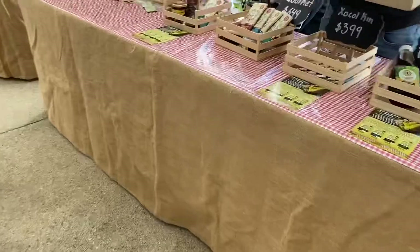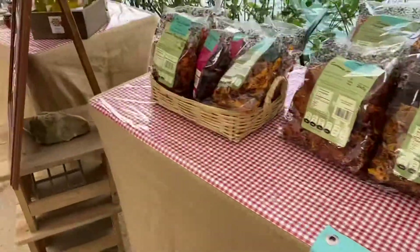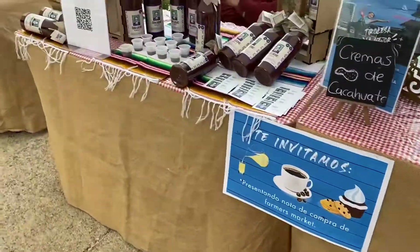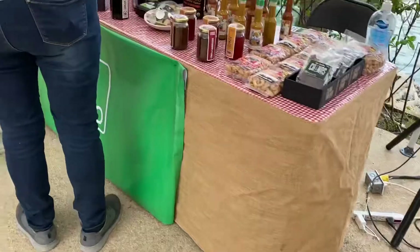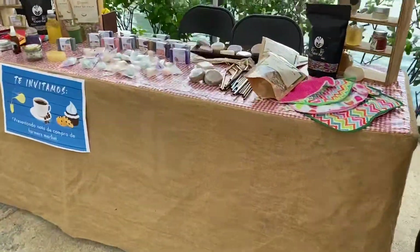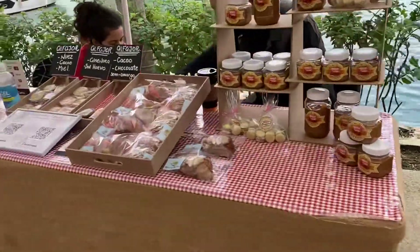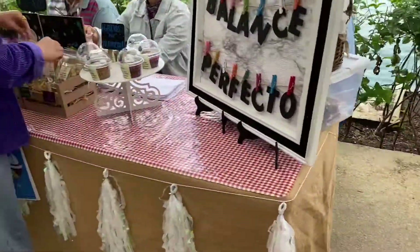They have other stuff too — some samples, really cool stuff. Looks like Italian stuff, and a lot of really cool artists and things. Hola!